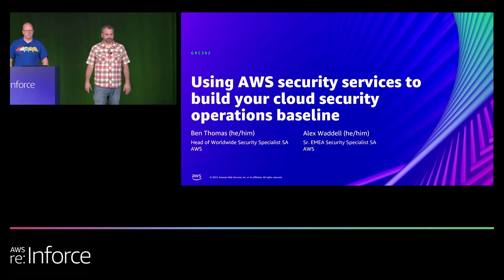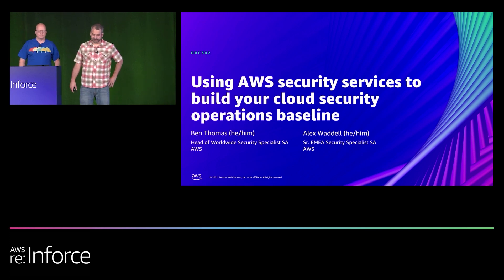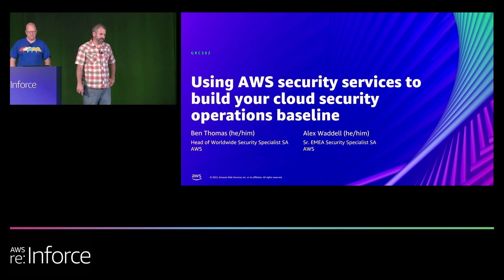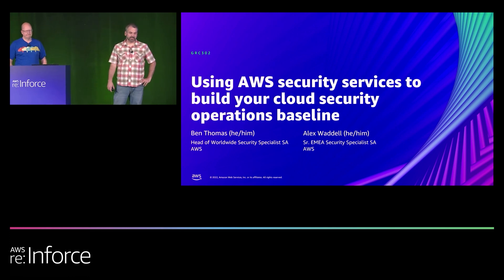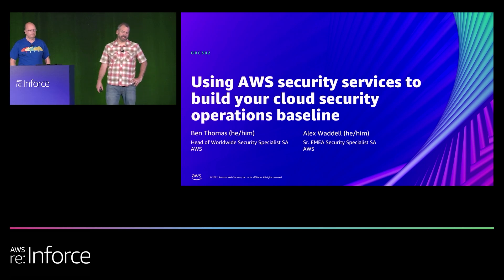Hello, everybody. Thank you for coming. My name is Ben Thomas. I am the head of Worldwide Security SA. With me up here on stage, my co-presenter Alex Waddell. He's a senior security SA out of EMEA.